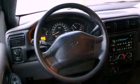All of the following features are included: air conditioning, cruise control, full power accessories, and an independent rear suspension.